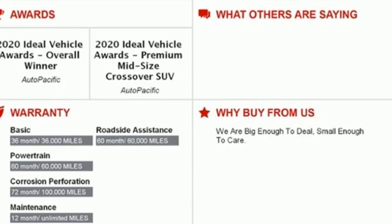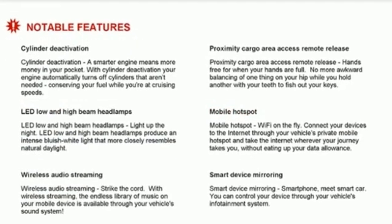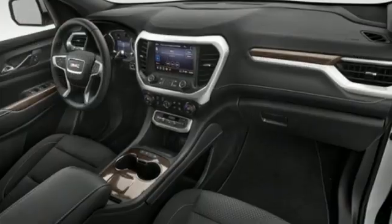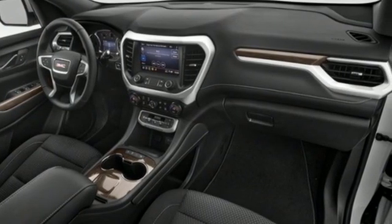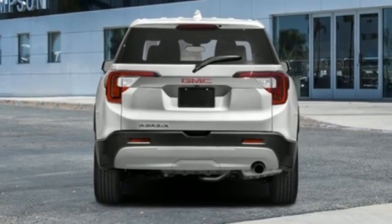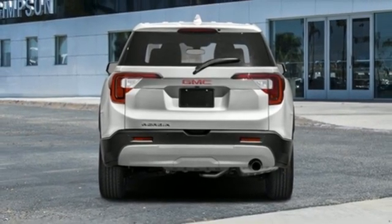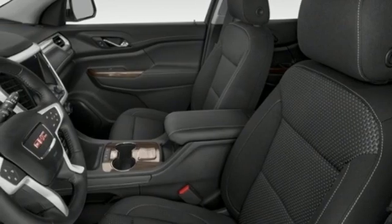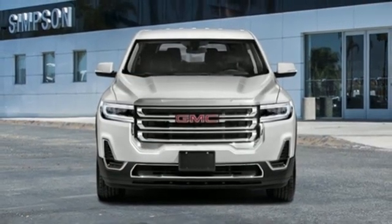It comes with all the amenities you need: inline four-cylinder engine, dual-zone climate control, streaming audio, rear parking sensors, manual tilting steering column, Wi-Fi hotspot, AM-FM satellite radio, aluminum wheels, doors and push-button start proximity key, and LED low and high-beam headlights.